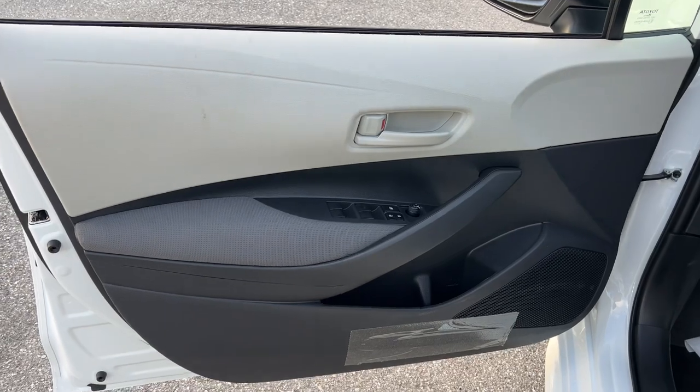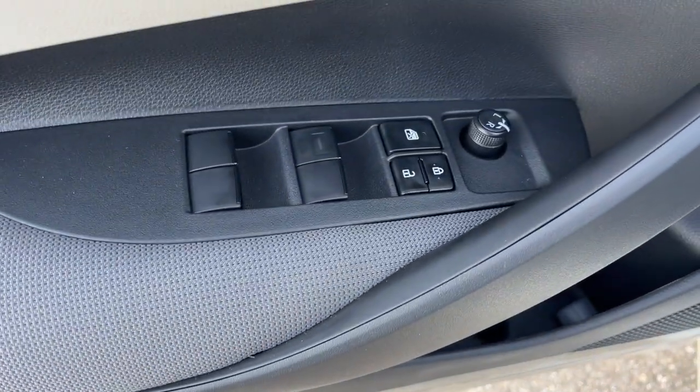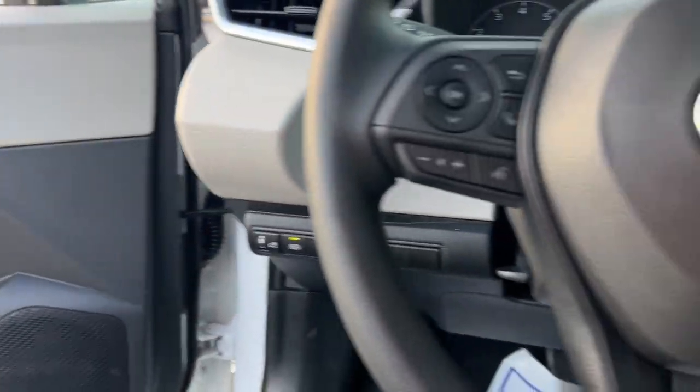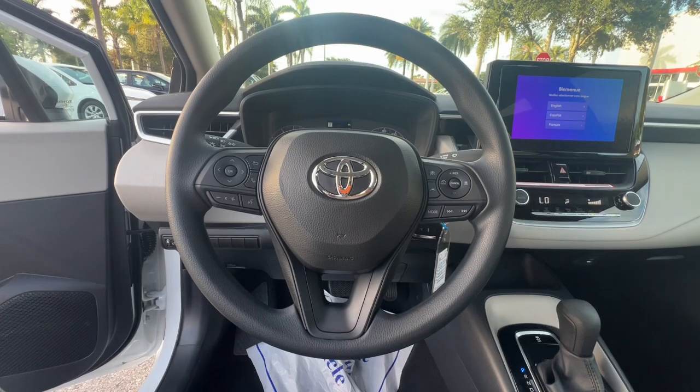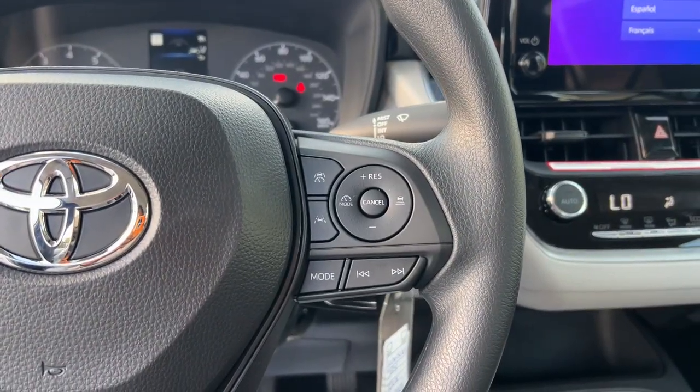These are just some of the great options this vehicle comes with: keyless entry, backup camera, satellite radio, hybrid, alarm, electronic stability control, steering wheel audio controls, traction control, tire pressure monitoring system, and passenger vanity mirror.